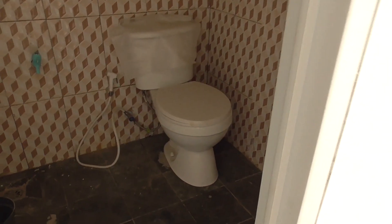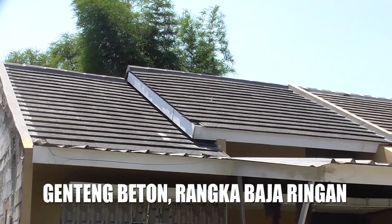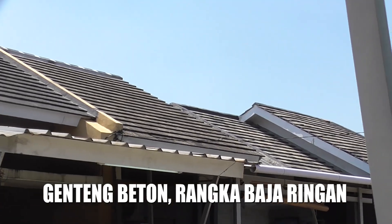Kamar mandinya dapat kloset? Kloset duduk. Oke, keramik semua. Plafonnya standar ya. Ada itu ya, ini rangka besinya apa untuk gentengnya Mas? Bajaringan. Oke, bajaringan semua ya.